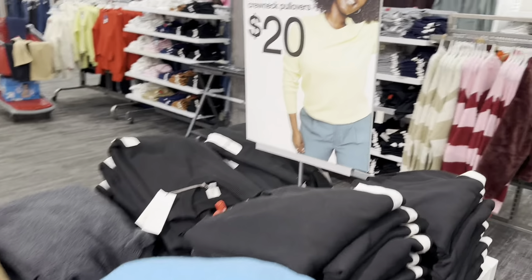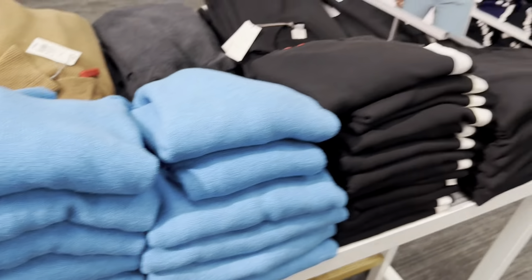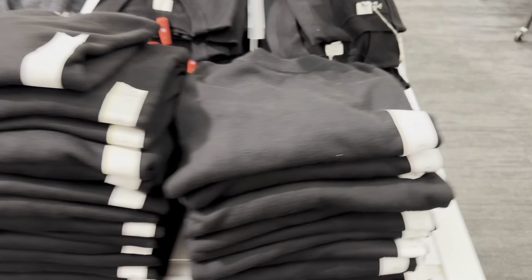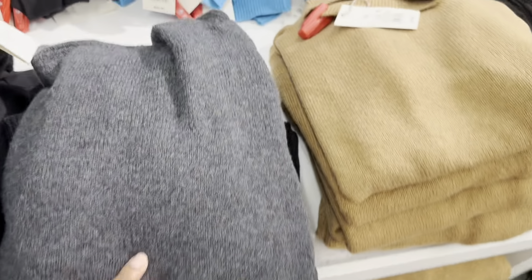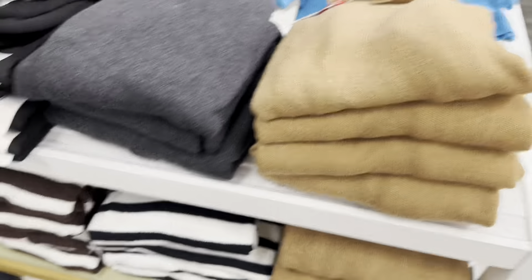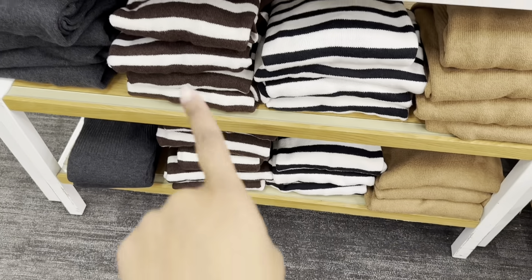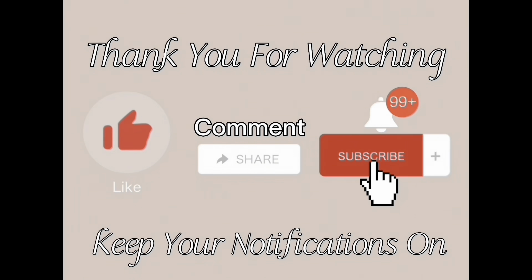More pullovers going for $20. This vibrant blue is very pretty, also in black, dark gray, and brown. Then they have some in stripes — brown and white, and black and white — and with green and white, brown and white, going for $25.